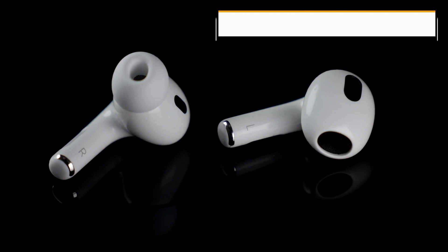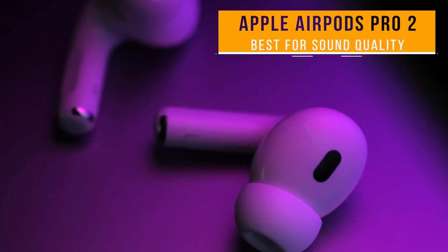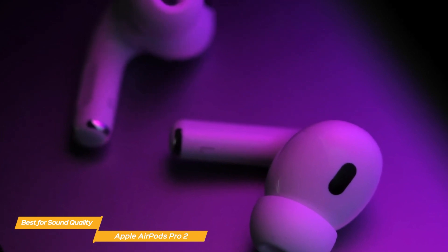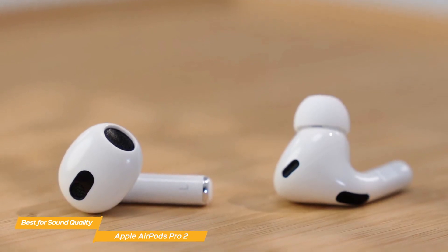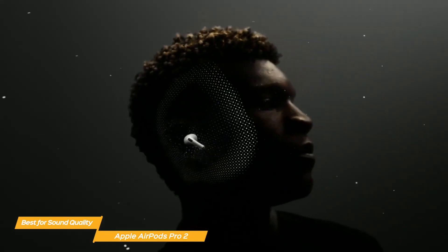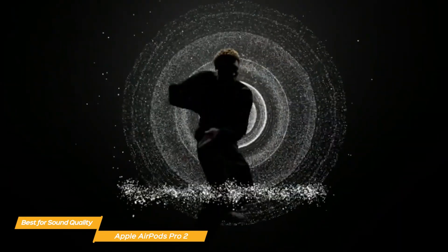The Apple AirPods Pro 2 are the final pair of earbuds on my list. The most recent version of Apple's well-known true wireless earbuds, the Apple AirPods Pro 2, is the ideal option for anyone seeking a premium listening experience and seamless compatibility with their Apple devices. Excellent sound quality is provided by the AirPods Pro 2, with individualized spatial audio that surrounds you tuned specifically for you, and it integrates with dynamic head tracking to further envelop you in music or movies.